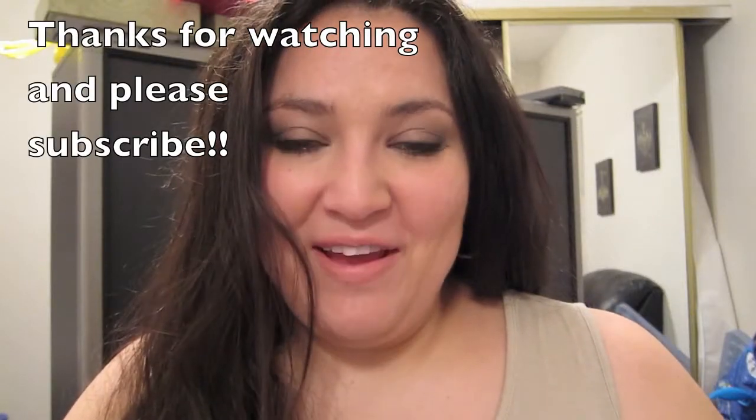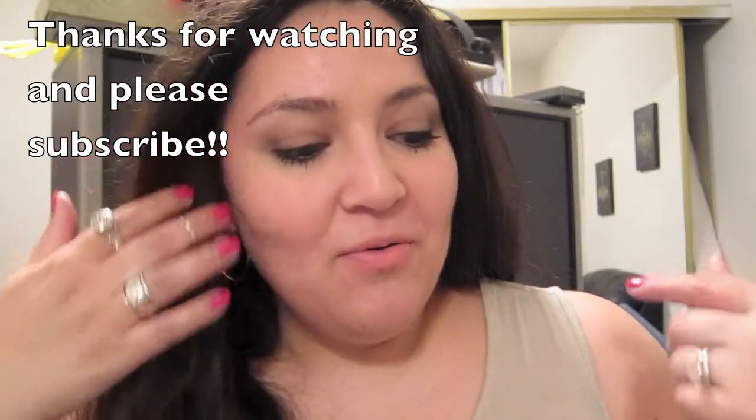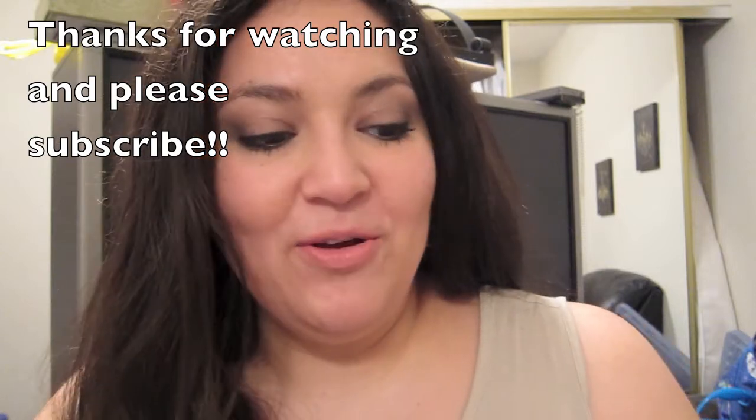Hi everybody! I'm here with my March favorites and I'm just going to go right into it to not make this video go so long.